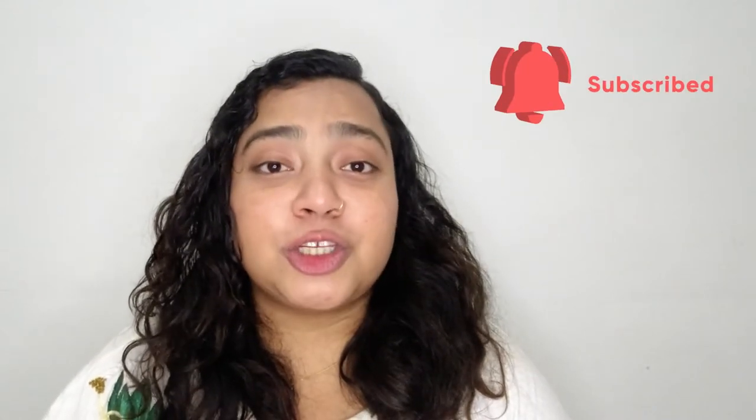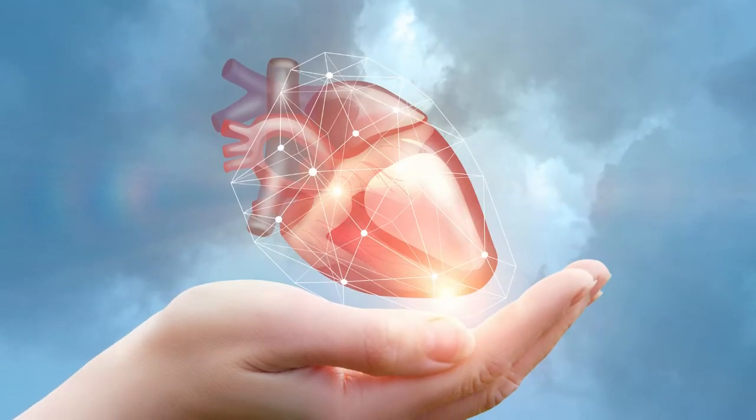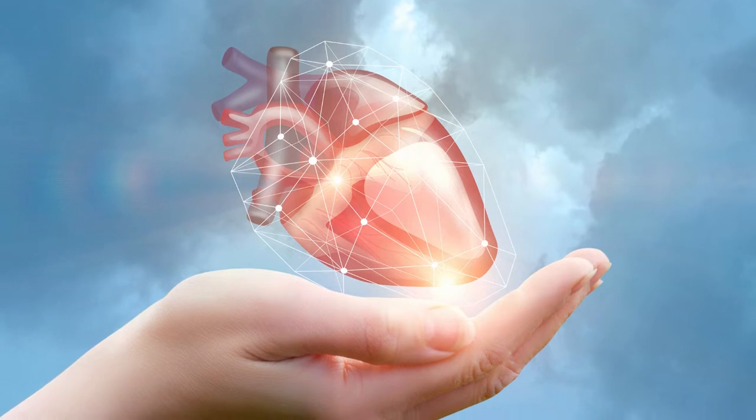Before beginning the video, I would like you to subscribe to my channel so that I can share all the valuable information with you. As you know, your heart is one of the most important organs of your body — essentially a pump. A heart is made up of muscles and has four chambers.